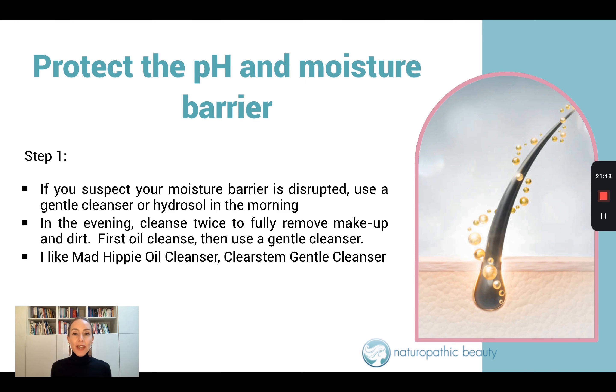So how do you protect the pH and the moisture barrier? Step one: if you suspect your moisture barrier is disrupted, use a gentle cleanser or even just a hydrosol in the morning. Overusing cleansers is a really big deal when it comes to acne because often we feel like our skin is dirty or greasy and we need to clean the oil off. So we tend to use a lot of cleansers in the morning and in the evening. I even meet patients who are using cleansers midday because their oil production is so prolific.